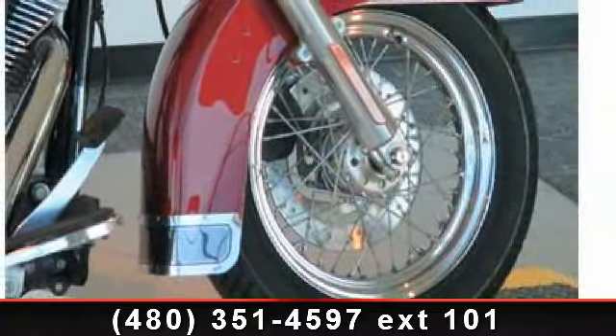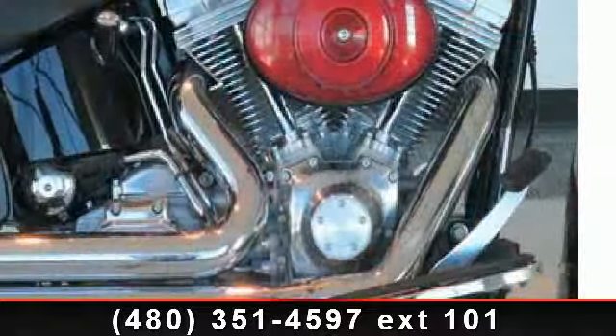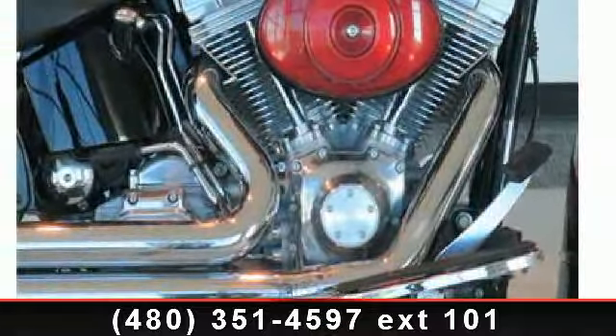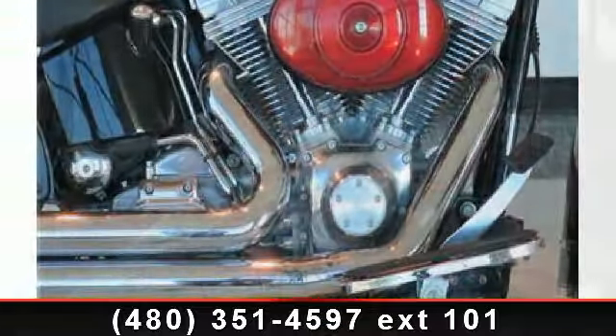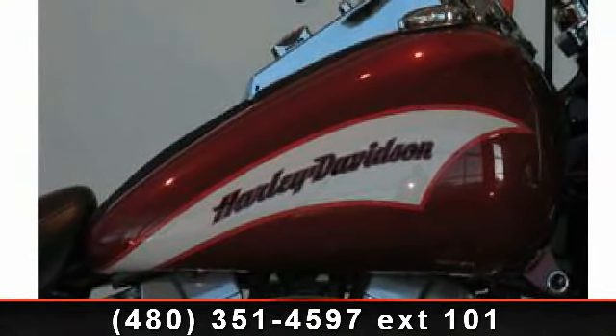If you're looking for a solid bike, look no further. If you are in the market for a brand new motorcycle, this might be the one. Low mileage is an important factor in your purchase, and this vehicle delivers a low odometer reading.